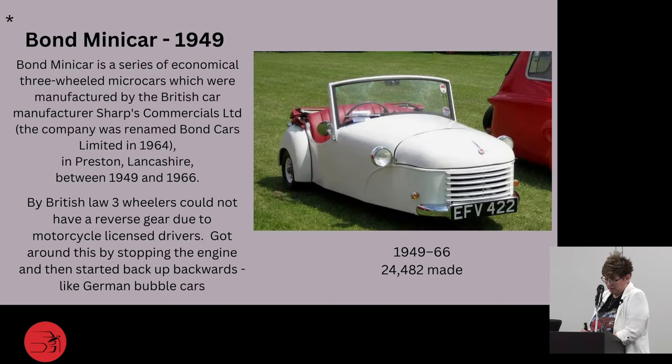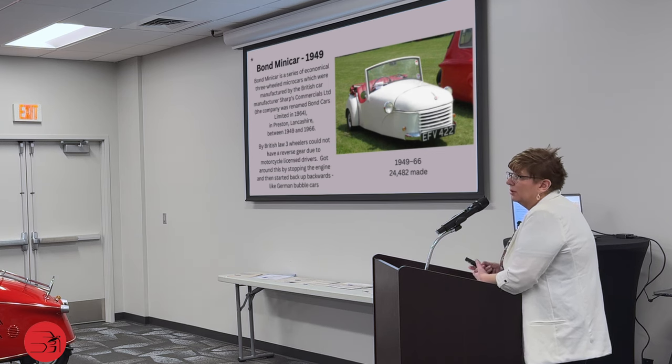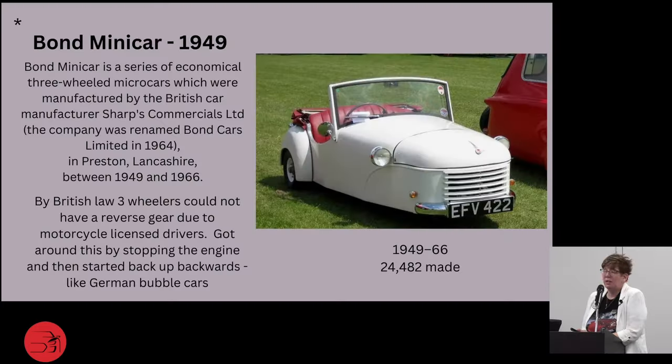A note here: the first BMW car, the BMW Dixi, was a licensed Austin 7. In France they were made and sold as Rosengarts. In the U.S. they were built by the American Austin Car Company. In Japan, Nissan used the 7 design as the basis for their first car, although Japan did not have the license to do so. This eventually led to an agreement for Nissan in 1952 to build and sell Austins under the British Motor Corporation, using the Austin name in Japan.